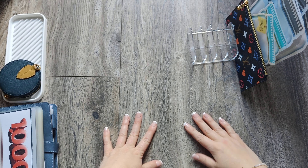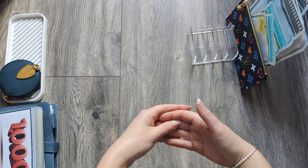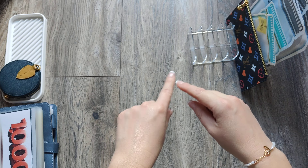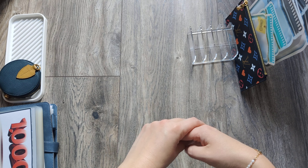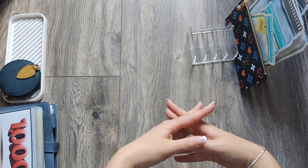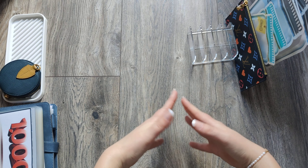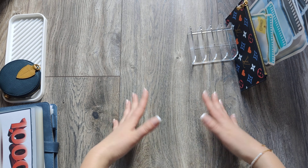Hello everyone, welcome or welcome back to my channel. My name is Alisha and today we are doing cash stuffing into my saving challenges. As normal, this is my weekly routine, so if you're interested in that type of video, please keep on watching, consider subscribing, like and comment, and ask me any questions if you have one.